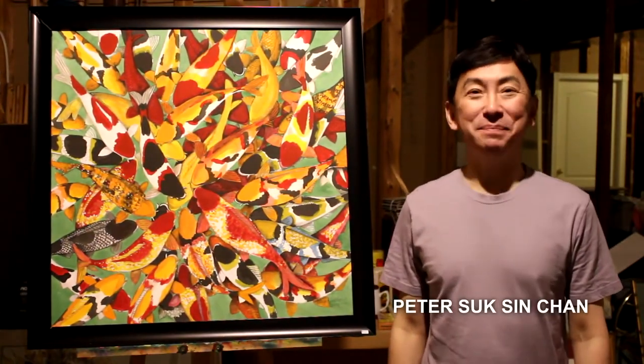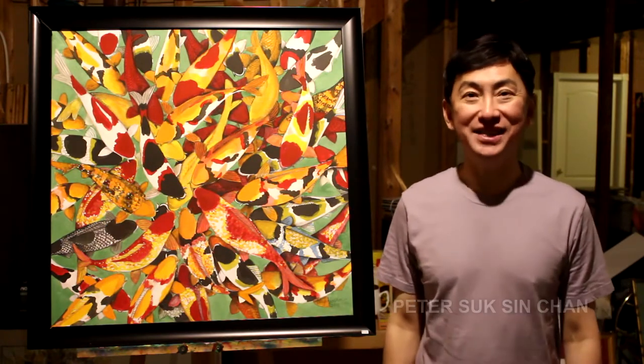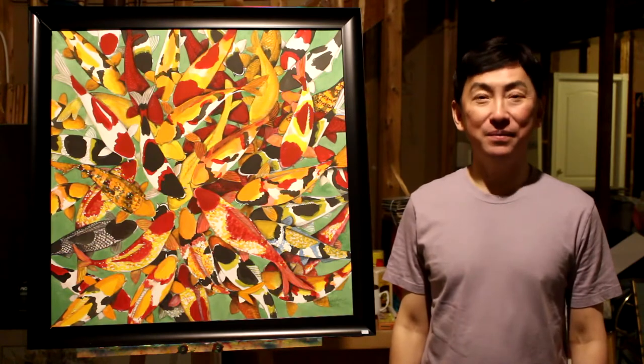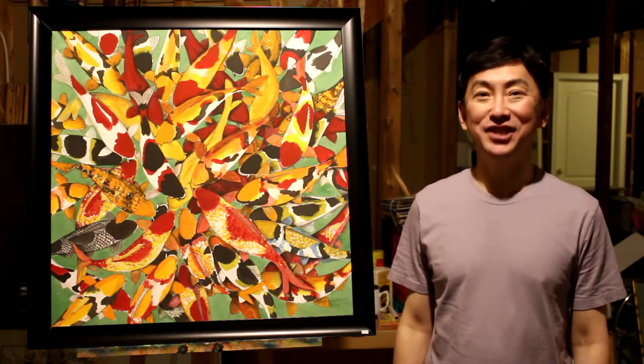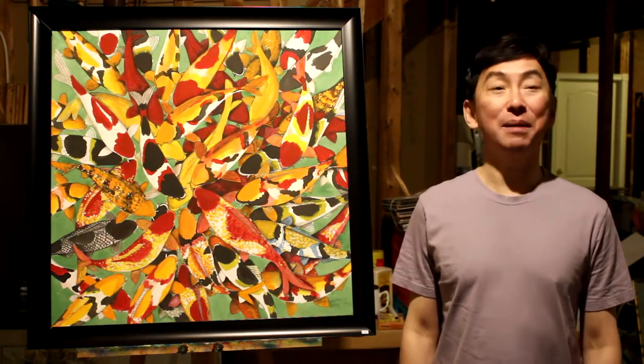How are you? This is Peter Soxin Chen. Many people like to call me Peter Chen. Thank you for watching my channel. Today I'd like to show you one of the paintings that I did a couple of years ago.